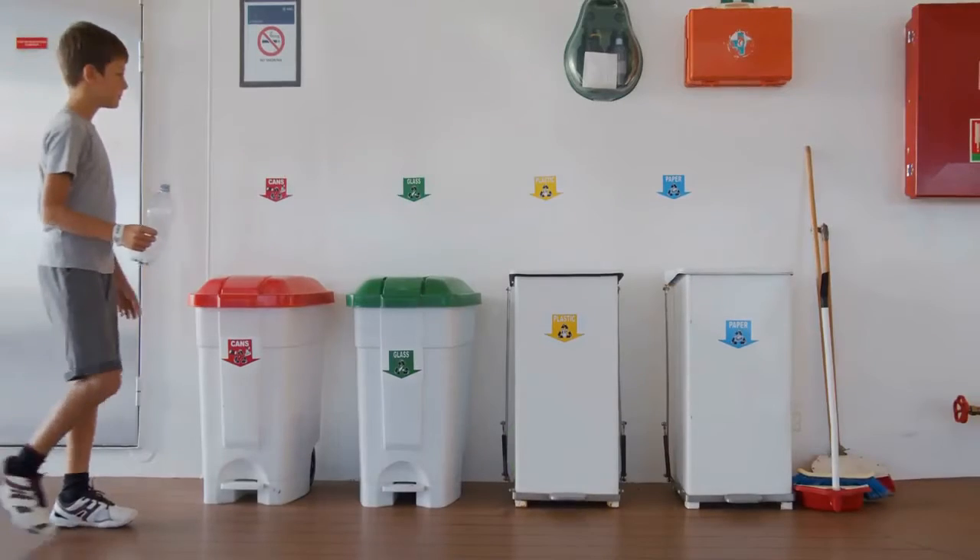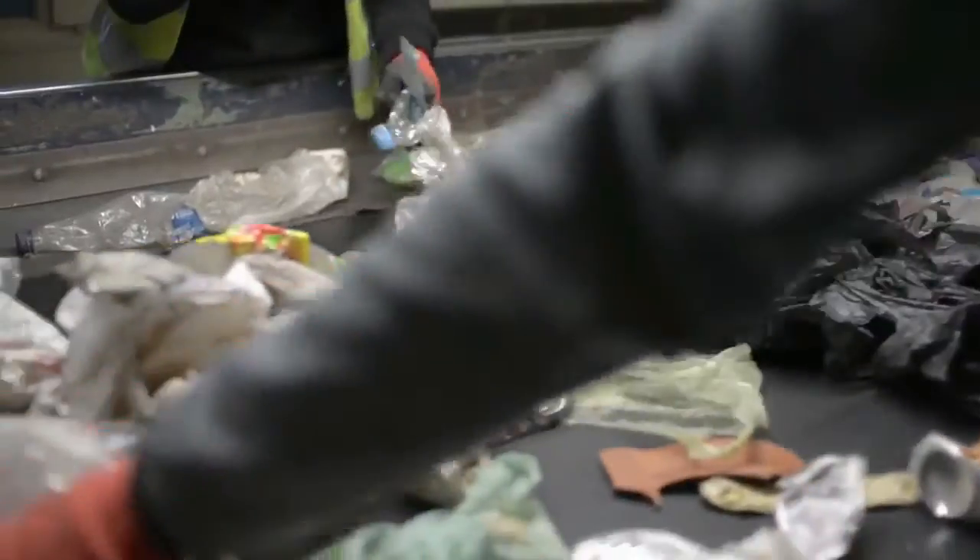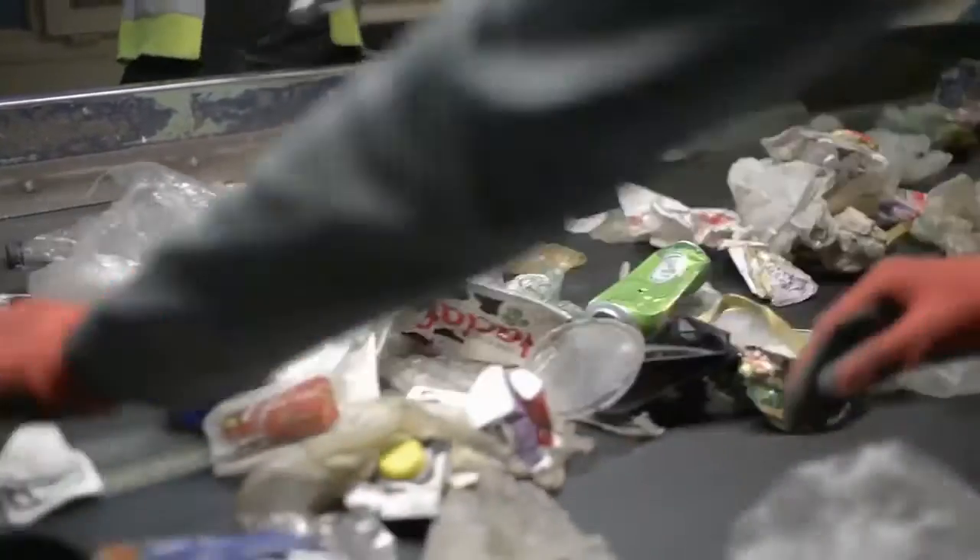Set up your own recycling bin and make sure your neighborhood recycles. If they don't, see what you can do about getting a recycling program set up.